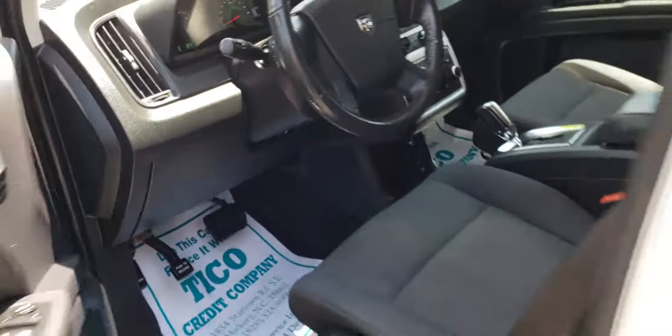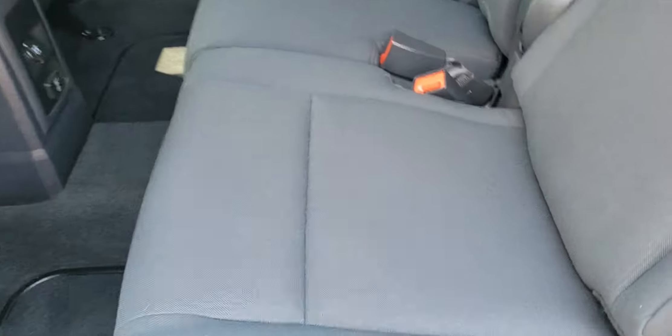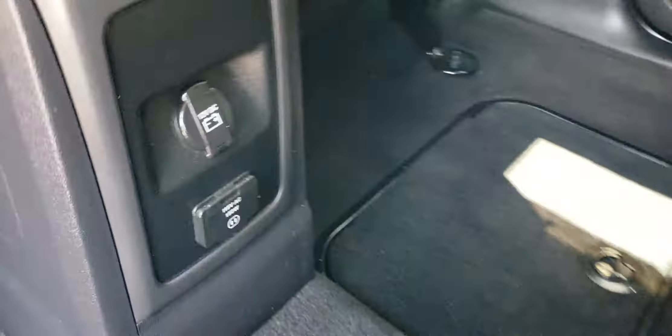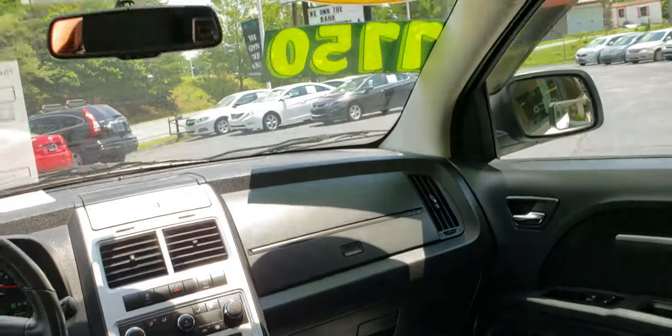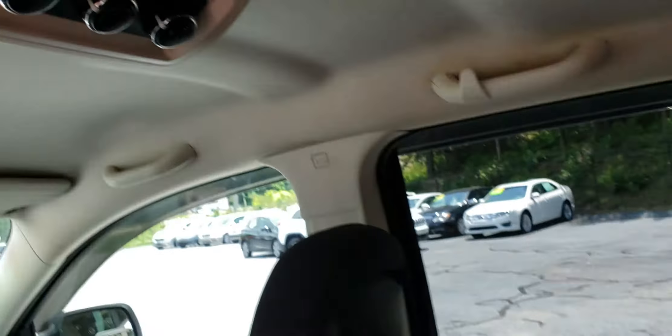Let's go ahead and check out the back. Again, the seats are in really good condition. It does have some plug-ins in the back as well. And there's a quick view of the front seat from the back. It does have dual controls for the back seat. And this is the third row seating.